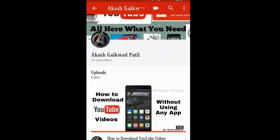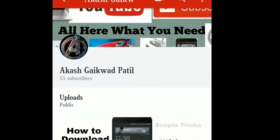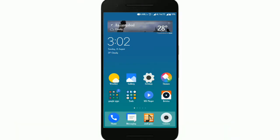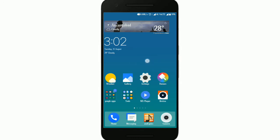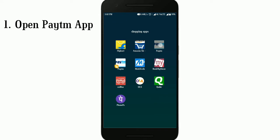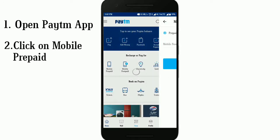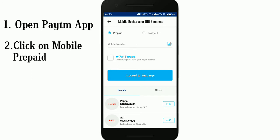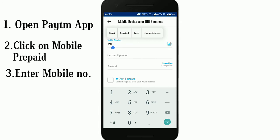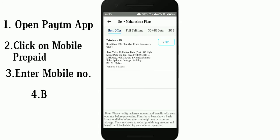Hello friends, welcome to my channel. Today I'm going to talk about how to receive Paytm cashback on Jio recharge. First of all, go to the Paytm app or web browser, then go to mobile prepaid, enter your Jio mobile number, then select.